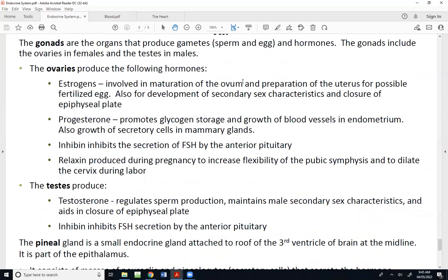The ovaries and testes are the gonads, but aside from producing sperm and eggs, they produce various hormones. The ovaries produce estrogens — plural on purpose, because there are actually multiple types of estrogen. They are involved with the maturation of an ovum and the preparation of the uterus for the arrival of a fertilized egg. Estrogens are also involved with the development of secondary sex characteristics unique to females, like growth of breast tissue and pubic hair around puberty.